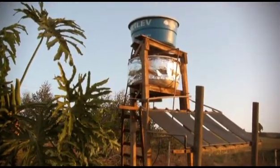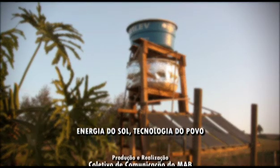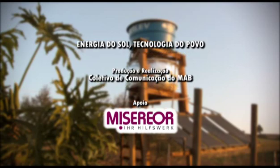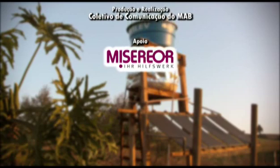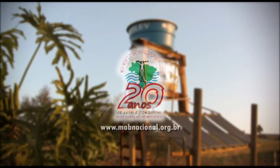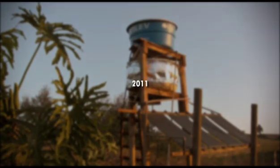Querendo fazer barragem, dizendo ser solução. Energia é o bem da humanidade, não é mercadoria. Energia é o bem da humanidade, não é mercadoria. Deve estar a serviço da soberania. (They want to build dams, calling it a solution. Energy is the good of humanity, not a commodity. It must be at the service of sovereignty.)